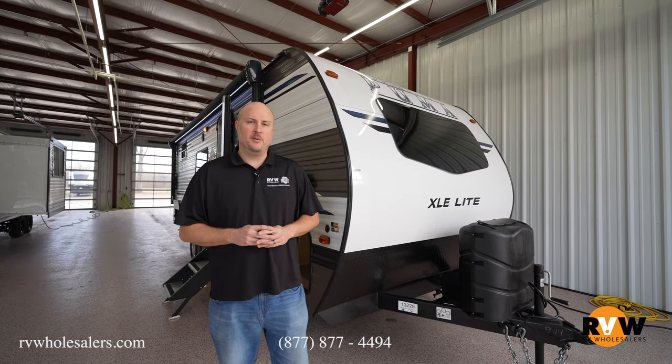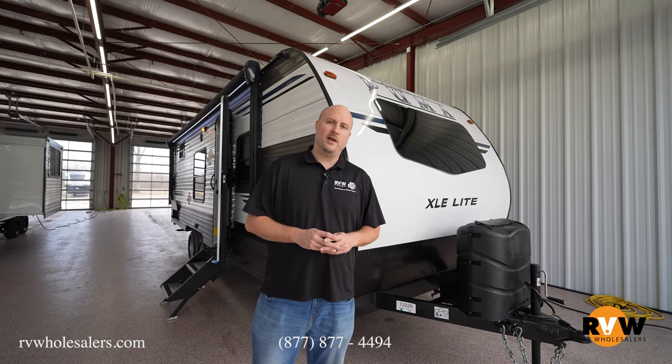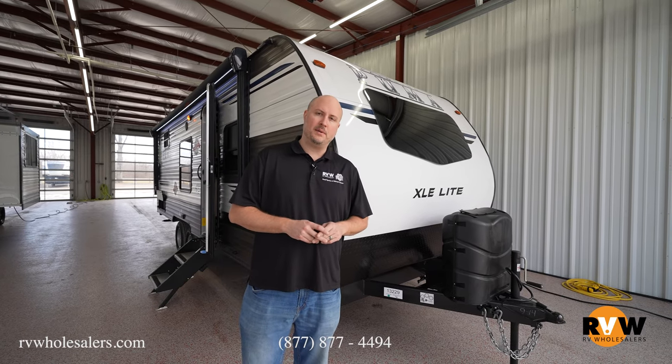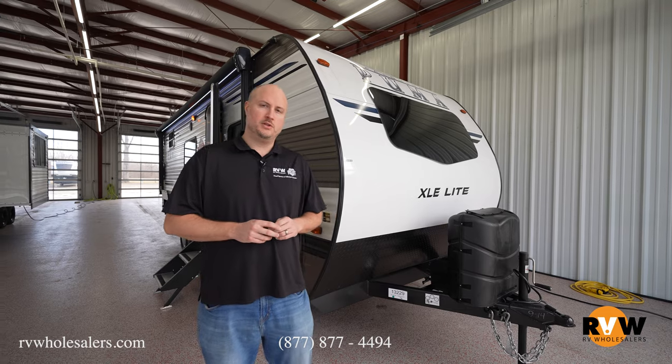My name is Mitch Eileman with RV Wholesalers here in Lakeview, Ohio. Today we're going to do a walkthrough on a Puma XLE 22RBC — the year is a 2022 model.